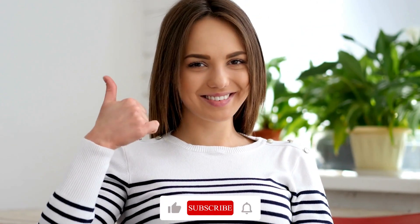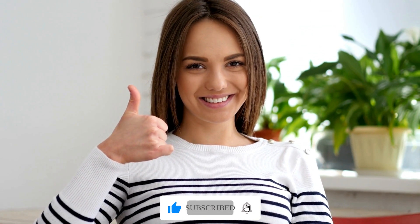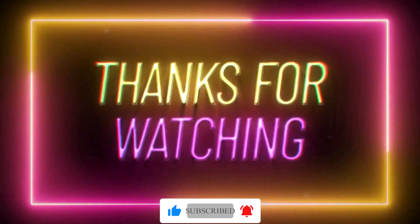If you liked this video, drop a like and subscribe to our channel for more content. Also, leave a comment and let us know what you think. Thanks for watching.